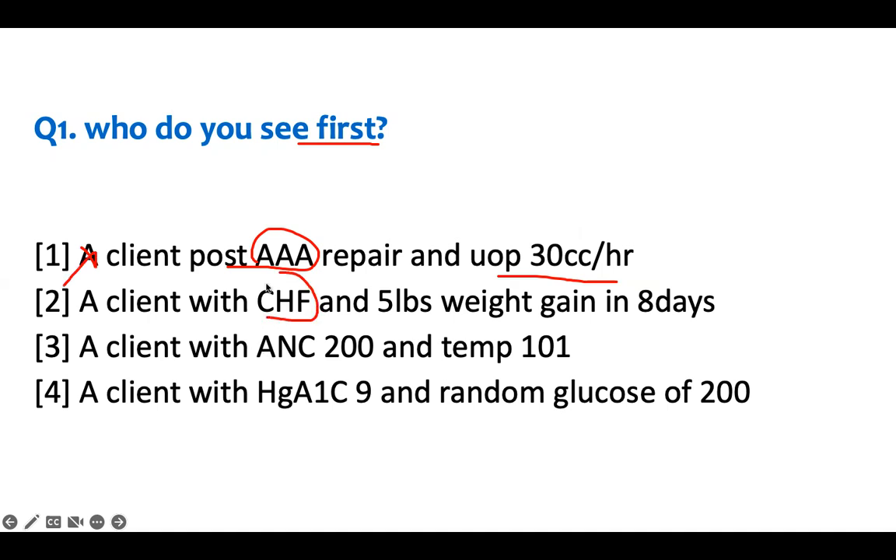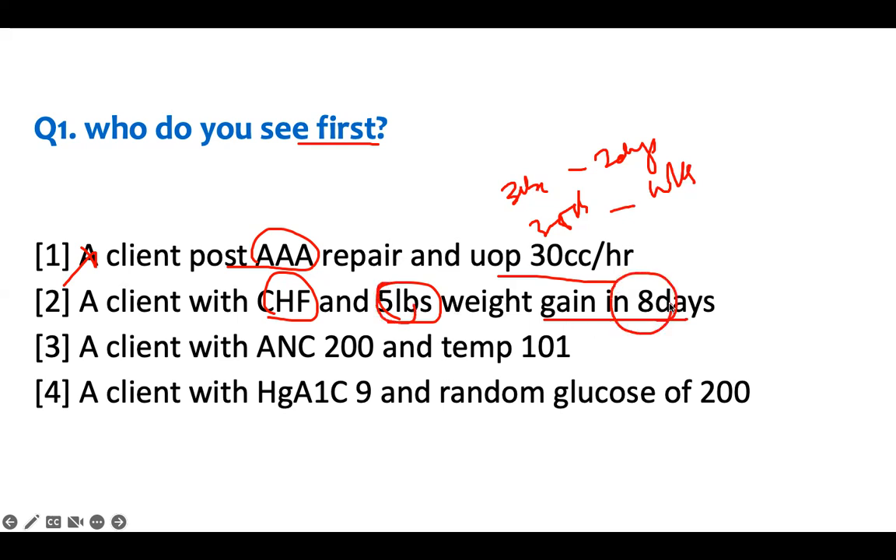A client with CHF and a 5-pound weight gain in eight days — you need to use your content knowledge. With CHF, if you gain three pounds in two days or three to five pounds in one week, you need to see the doctor. This patient gained five pounds in eight days, which is more than a week, so eight days is fine. I have time with them; they may be getting into CHF but it's not urgent.